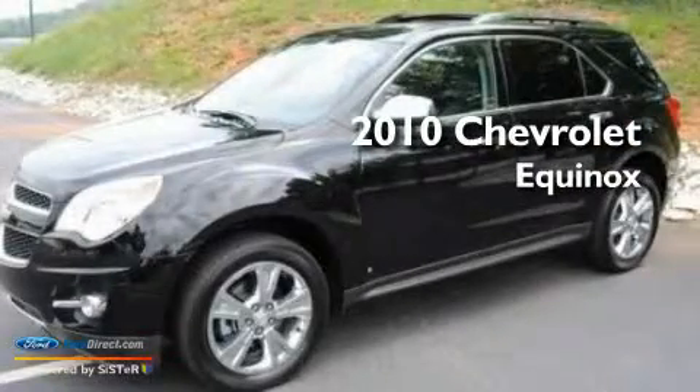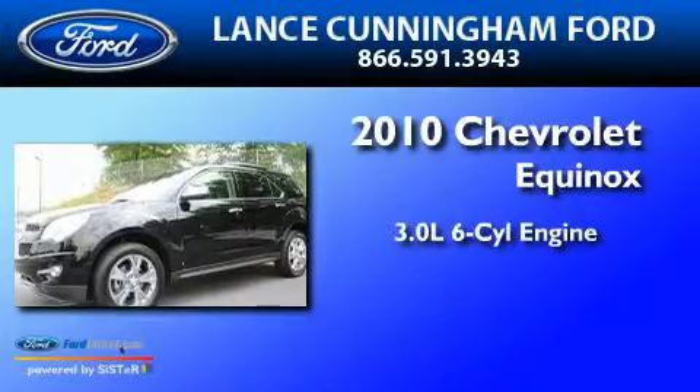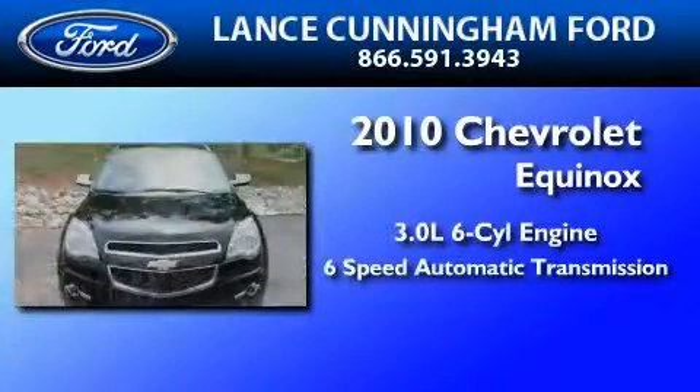This is a 2010 Chevrolet Equinox. It has a 3.0-liter six-cylinder engine and a six-speed automatic transmission.